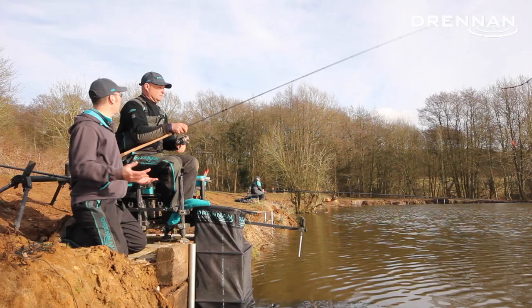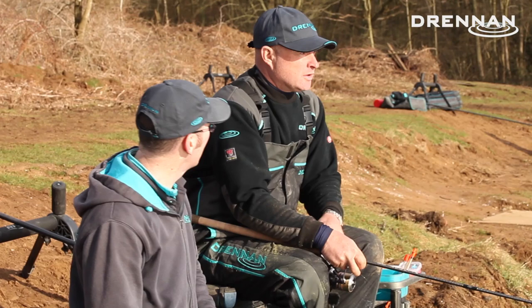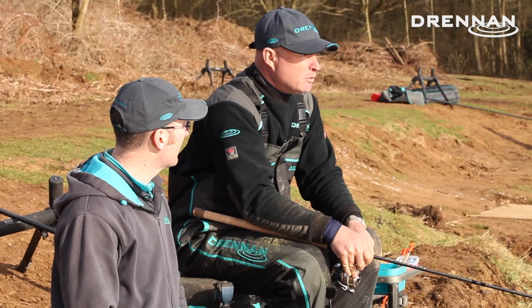We're on the waggler, on the rod and line. Fishing the waggler on the bottom - it's probably about five foot deep out there and towing through just a little bit. The wind's sort of right to left, just creating a bit of a ripple and just skimming the water through a little bit.